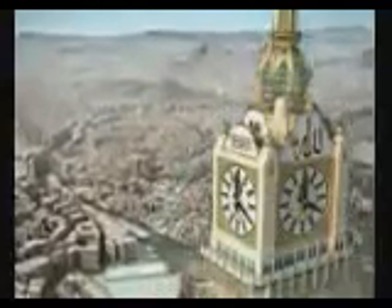On the hour, time is announced by an acoustic signal. The signal consists of the takbir followed by the same number of drum beats as the clock hour.